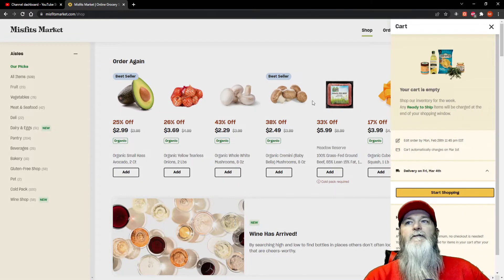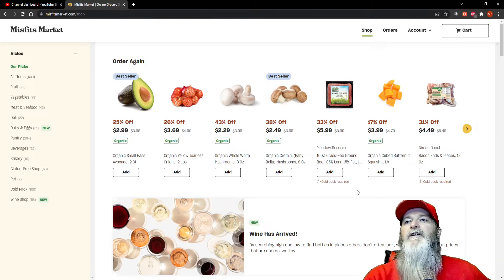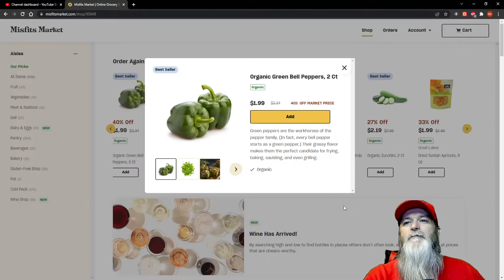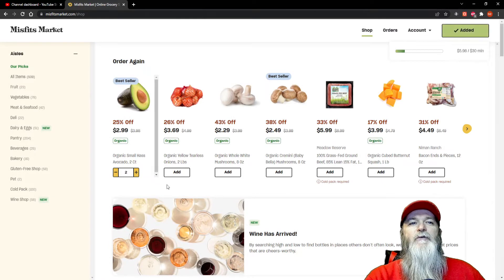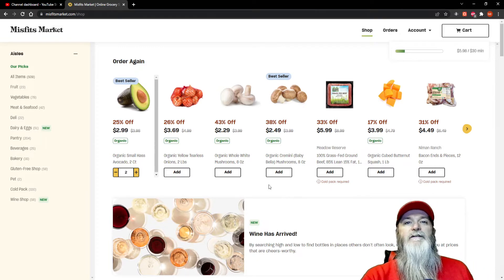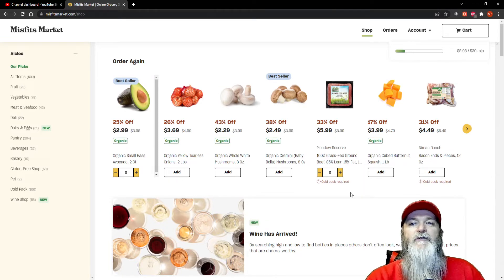Let it load and we'll go ahead and start shopping. As you can see, this is my stuff I usually go for — these are my normal things I order. I'm going to order two sets of avocados, and I'm going to order two of the 100% grass-fed ground beef, which is 85% lean, 15% fat. Really, really good.